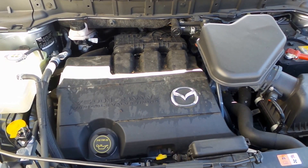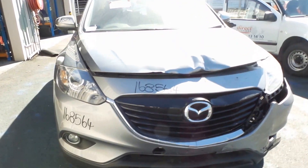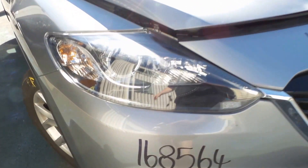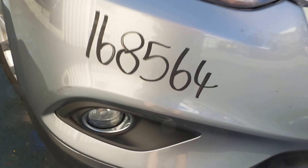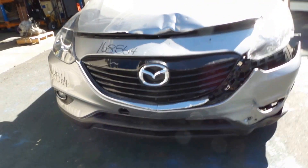This 3.7 litre V6 petrol engine model has a good right hand halogen headlight and fog light. Unfortunately the front bumper and grille have been damaged.